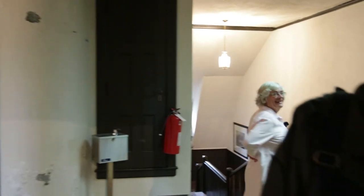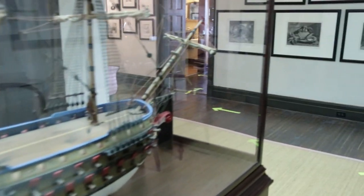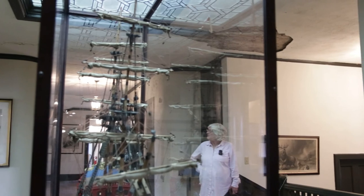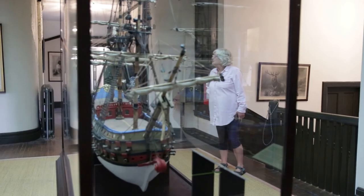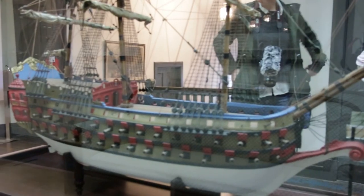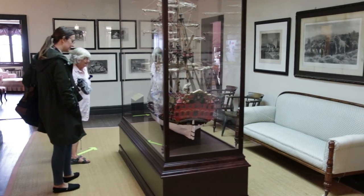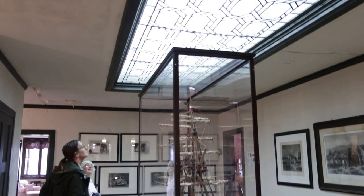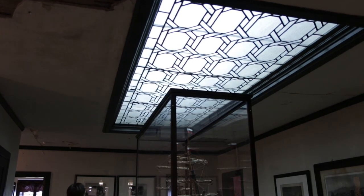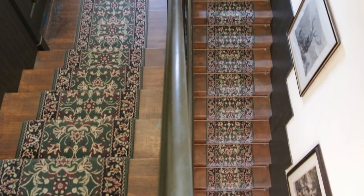Here is a large ship model — a 64-gun ship. Van Horn collected model ships; he hired someone to build them for him rather than building them himself. You can also notice the original leaded-glass skylight in the hallway. The main staircase is quite plain — not ornate in any way.